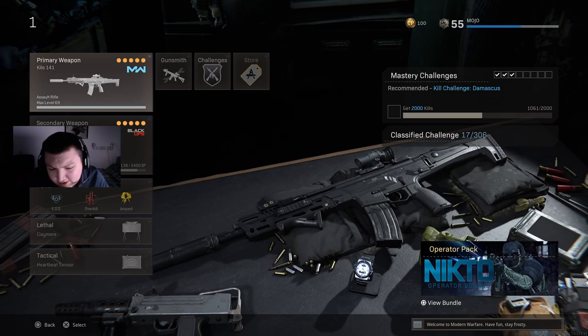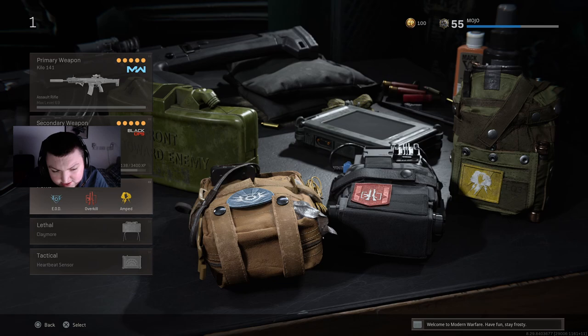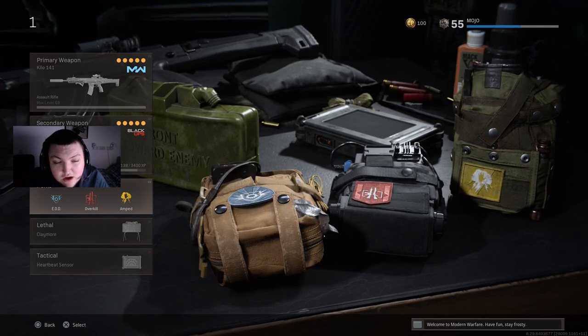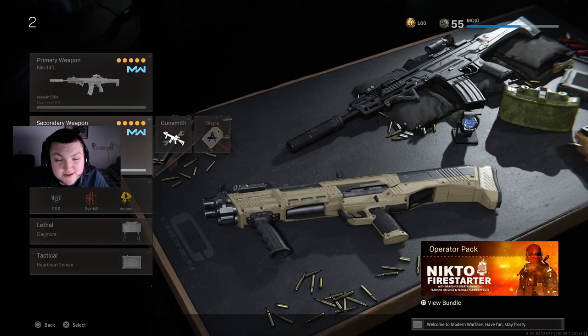For perks: EOD, Overkill of course, and Amped, with Claymore and Heartbeat Sensor. Claymore and Heartbeat Sensor is what I run on pretty much everything, so we're not really going to go over that very much. My next class setup is the exact same as the previous one but with a different secondary.